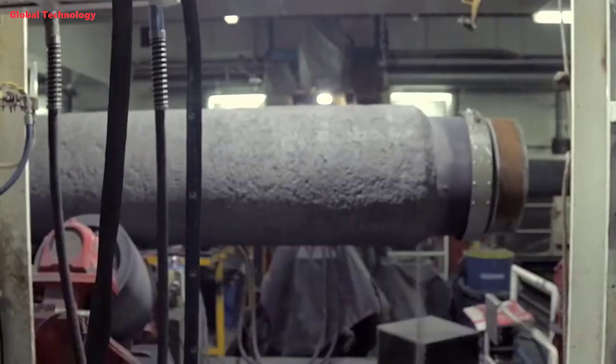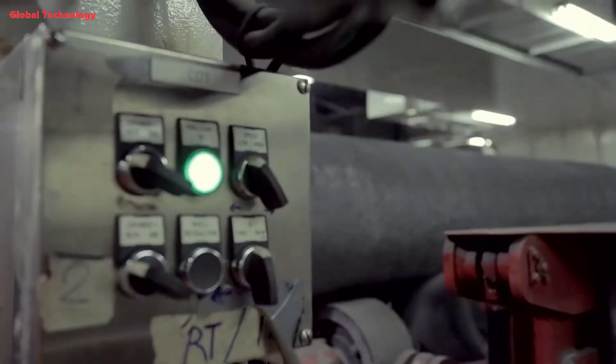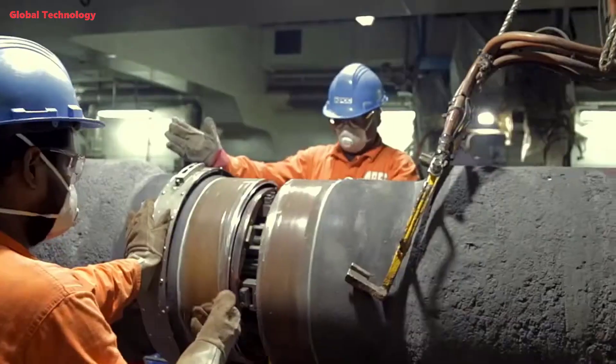Welding is crucial to the whole process because the entire pipeline fabrication is being done offshore. It can be done in a controlled way to the highest technical standards, and if there are any problems they can be dealt with quickly and effectively from the welding stations.